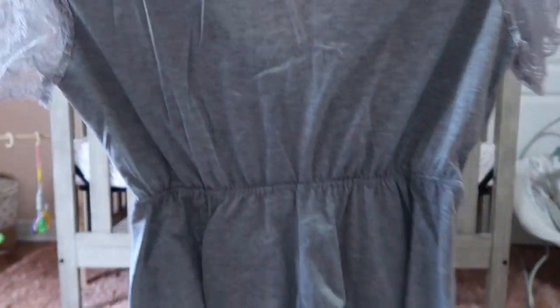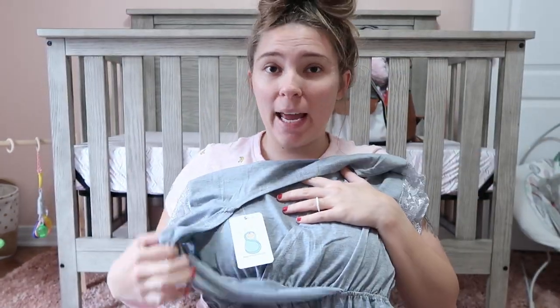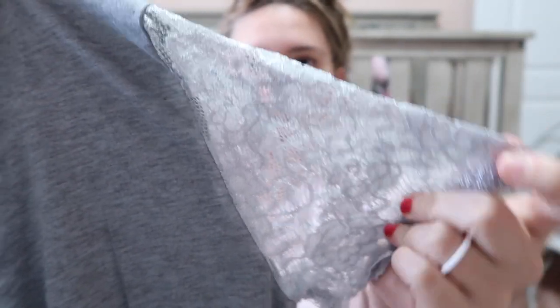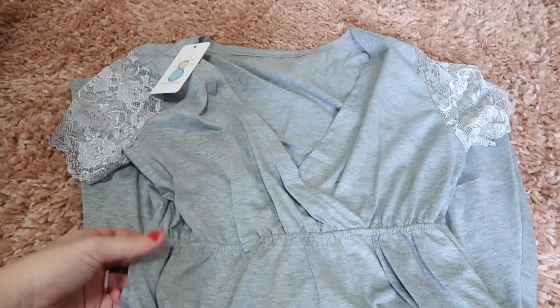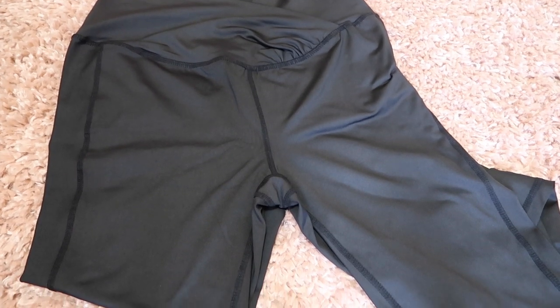There's also a nursing dress — it doesn't have a clasp, you just bring it down to access whatever you need. You'd probably want to wear a nursing bra with it. It has really cute lace detailing — it's a lighter gray and the dress is like a baby doll style. And the last thing I'm super excited for: maternity leggings! Mine from Walmart are wearing out and I still have about a month and a half left, so I definitely needed these. They're spandex material and great for postpartum too.